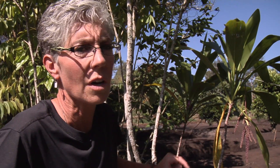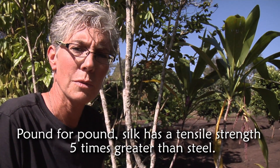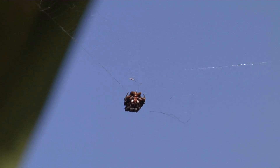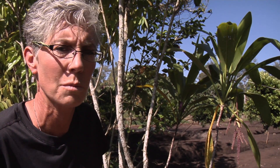Spider webs are as soft as cotton, and yet they're stronger than steel, with a unique characteristic in their elasticity. The webs help the spider capture prey without using a lot of energy chasing it down.